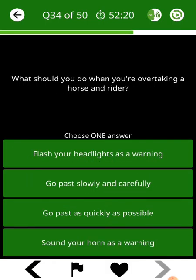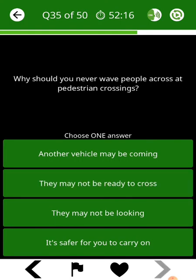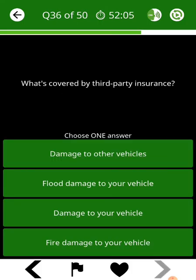What should you do when you're overtaking a horse and rider? Why should you never wave people across at pedestrian crossings? What's covered by third-party insurance?